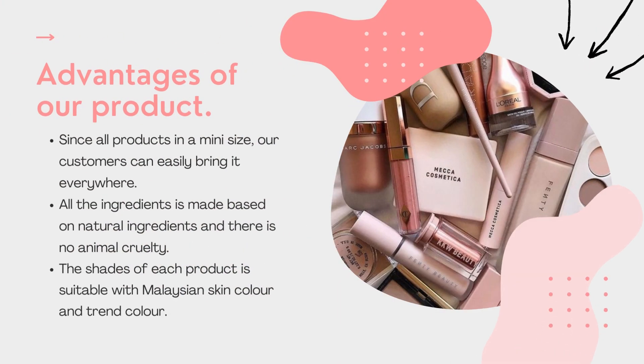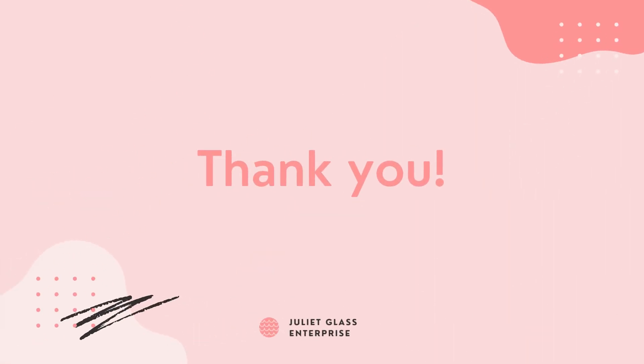Advantages of our products: since all products are in mini size, our customers can easily bring them everywhere. All ingredients are plant-based or natural ingredients and there is no animal-derived content. The shade of each product is suitable for current colour trends. That's all from our team — thank you!